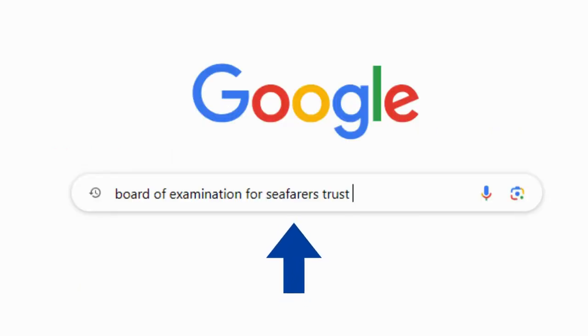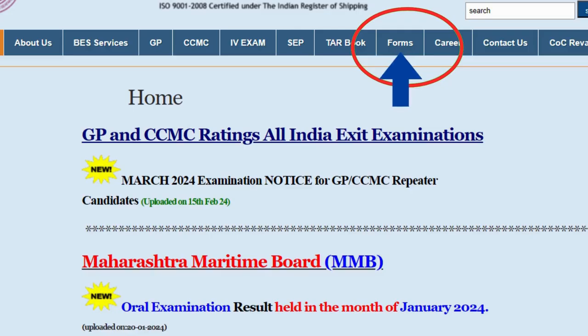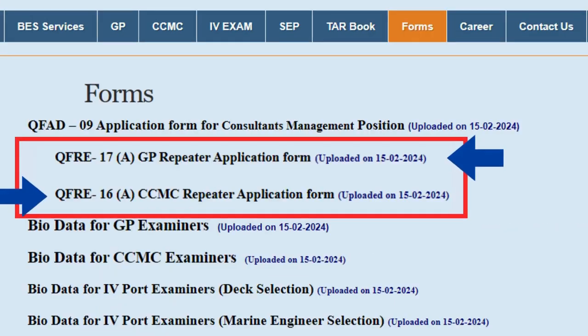Search on Google: Board of Examination for Seafarers Trust. Click on the first link. Now click on Form.